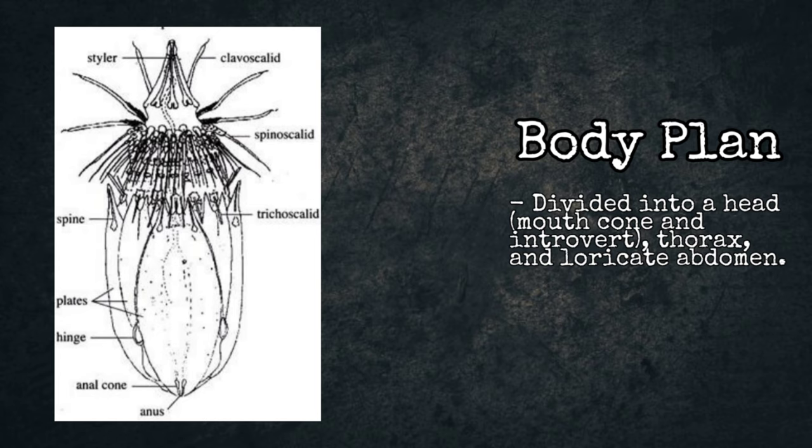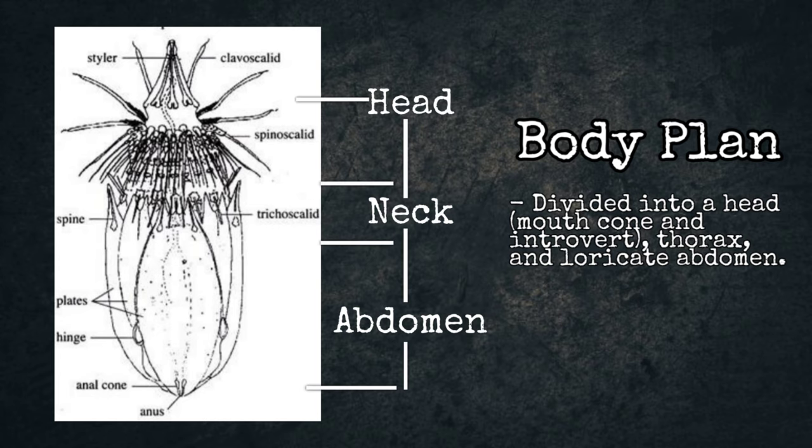Body Plan. Some basic characteristics of Loricifera: their bodies are very complex, containing over 10,000 cells. The body is divided into head, neck, and abdomen.